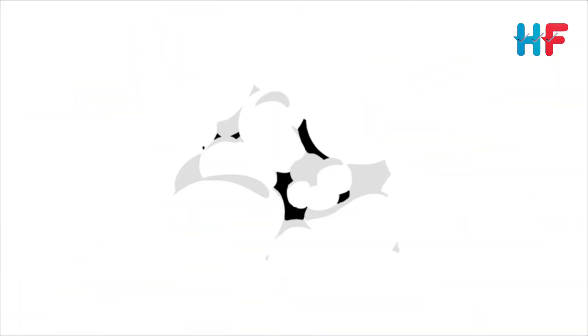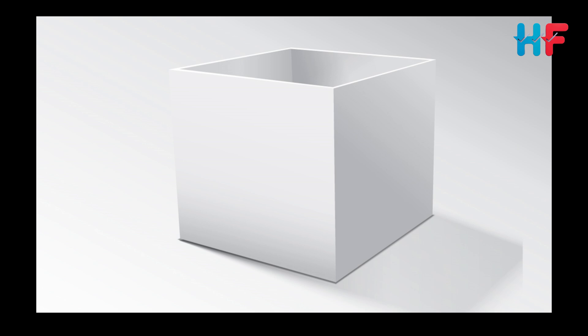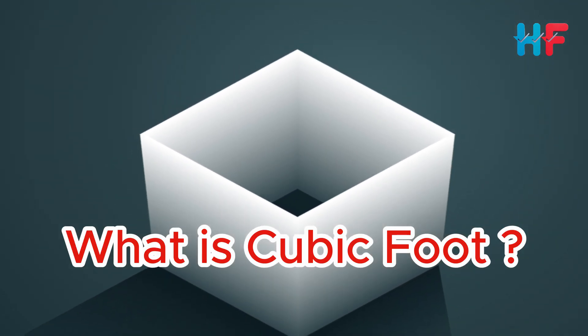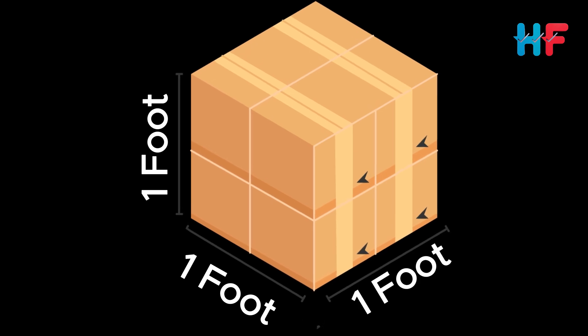Hey everyone, welcome back to How to Formula. Ever wondered just how much water you could fit into one cubic foot of space? Today we're breaking it down. First things first — what exactly is a cubic foot? Imagine a box that's one foot long, one foot wide, and one foot tall. That's a cubic foot, a volume measurement commonly used in construction, shipping, and even in aquariums.